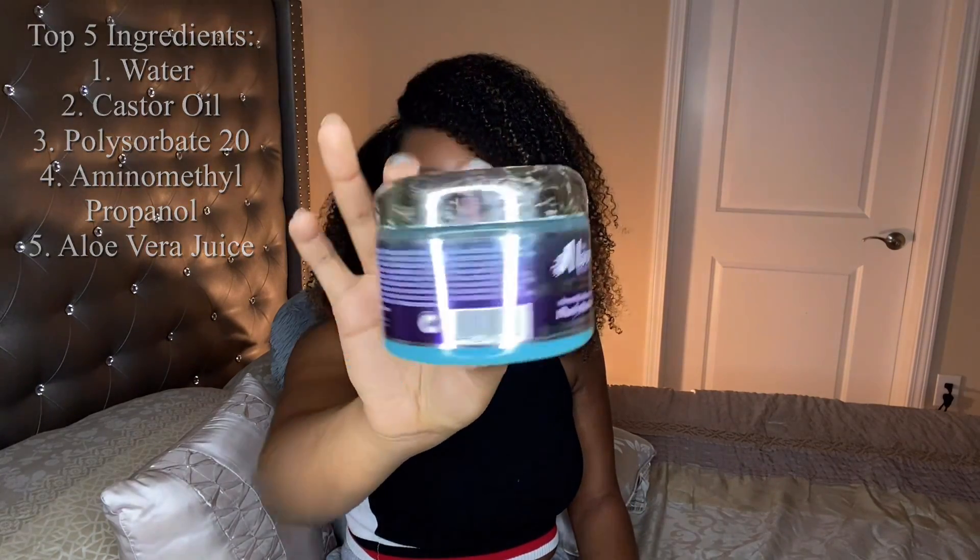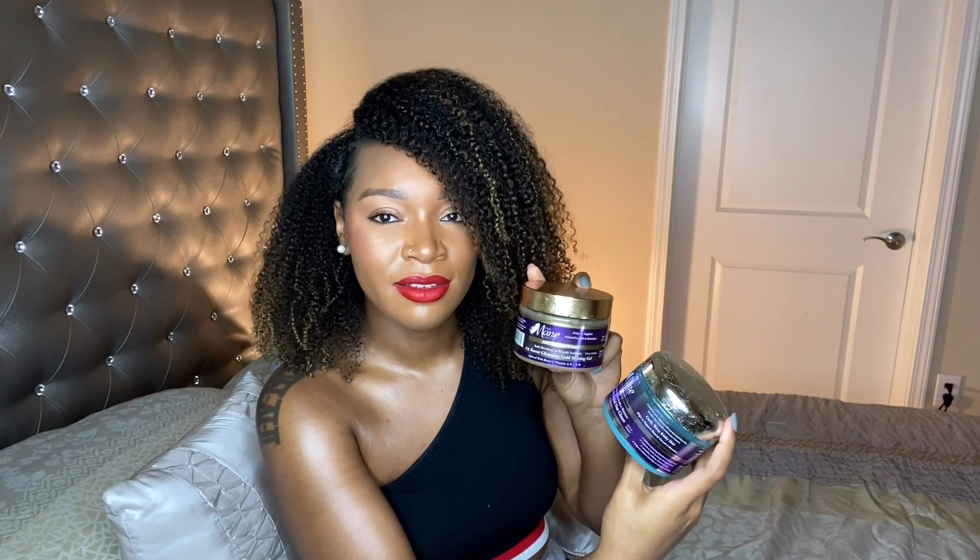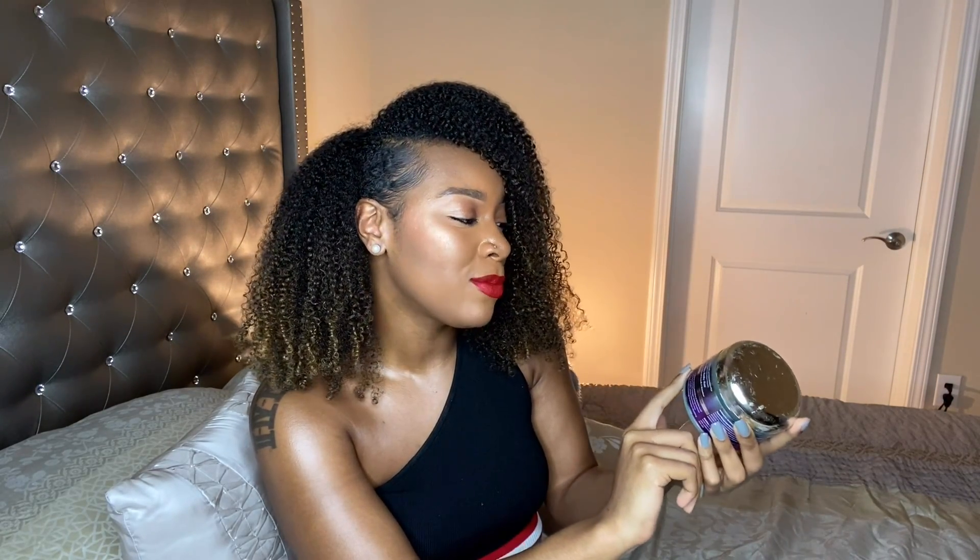So next we have another Main Choice gel, and this is the Main Choice Tropical Moringa Pearly Braid Out Glaze. Again, this is supposed to be for braid outs, but I use it for wash and goes. This one smells really good as well — it's like a super fruity scent, it smells yummy. But this has a good hold. This one I can use a leave-in conditioner underneath and I actually prefer to — it is moisturizing, and I like the additional moisture I get from leave-ins underneath this gel. This one has a stronger hold than the glistening one, which is why I'm okay using a leave-in conditioner underneath this. It literally makes my hair look shiny and healthy and happy. Again, that is the Main Choice Tropical Moringa Pearly Braid Out Glaze.